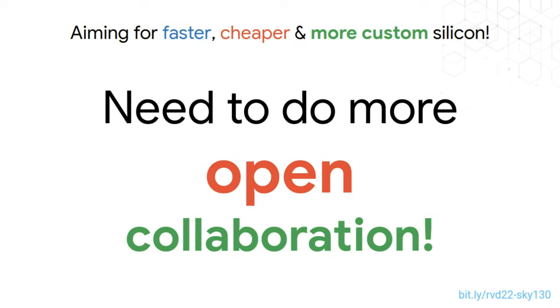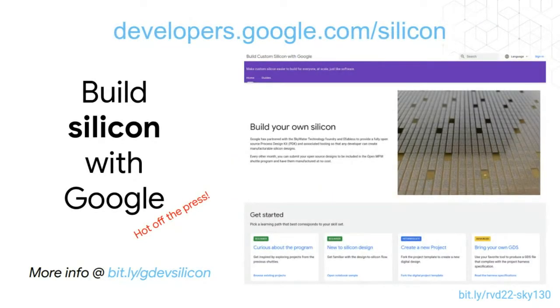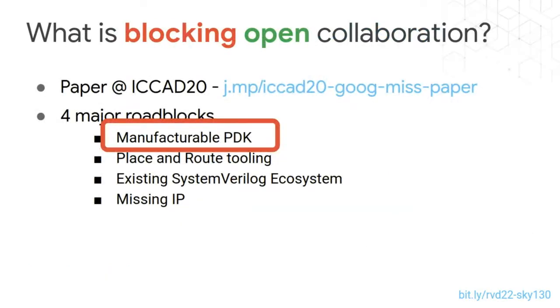To support that, as of today we actually launched a new website called developers.google.com/silicon, a site to help people collaborate on building silicon with Google. When I came into this space it was clear we needed more open collaboration, so I wrote a paper at ICCAD 2020 identifying four major roadblocks. The most significant was the lack of a manufacturable PDK that was fully open.